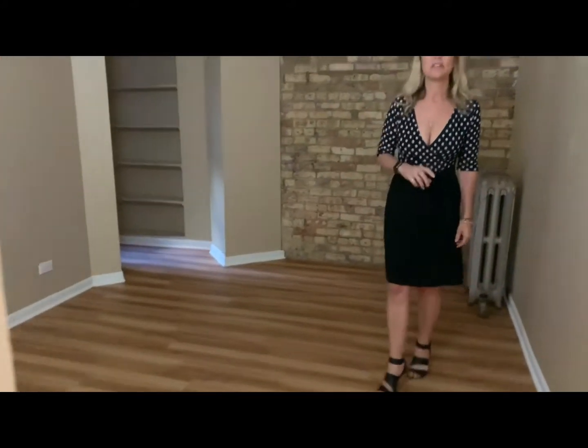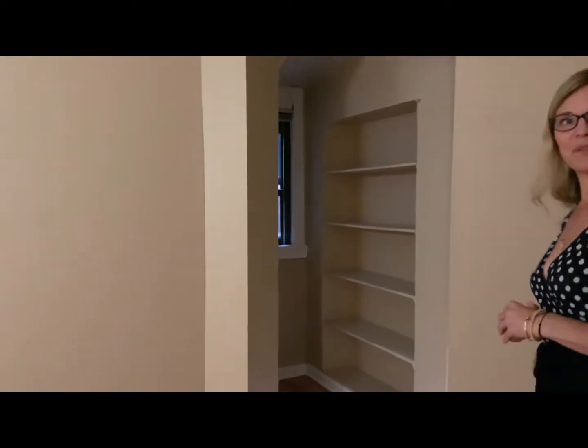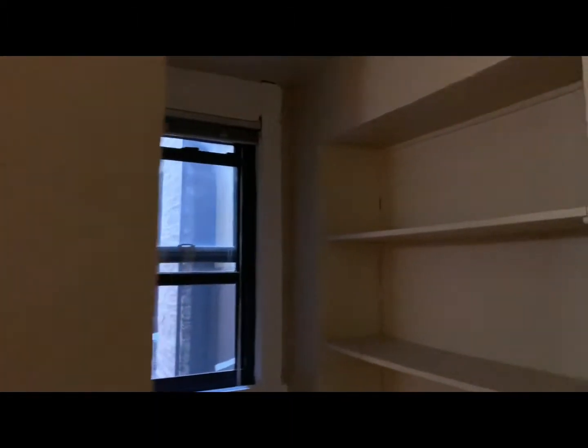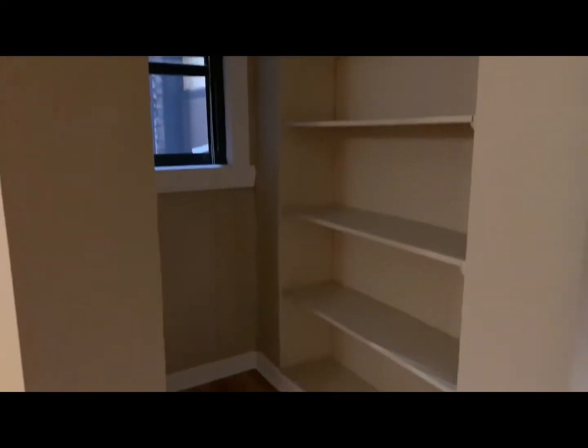Follow me this way to the bedrooms. Here is the first bedroom. This is the only unit in the E section at Village that has this little extra nook — a little reading library nook. Nice big closet.